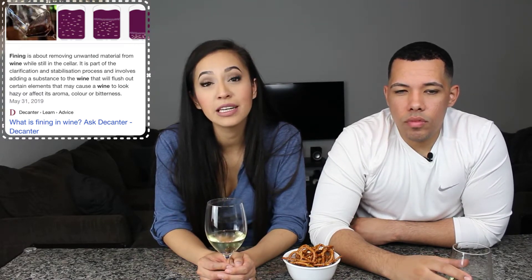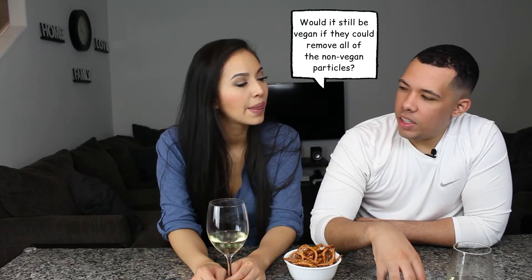Fining is the process where egg whites, for example, are added into the barrel of wine where it captures all of the small particles so that way the wine can be clear. I pictured them cooking some eggs and it being like a layer where you pour the wine and it filters. I assume it's the fact that it went through there at all — like you used animals to do it, therefore it's not vegan.